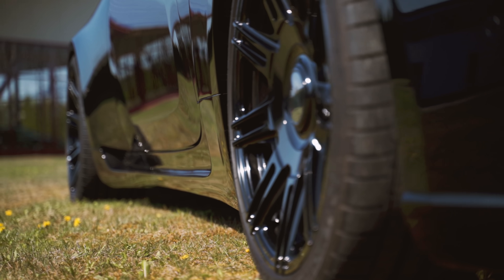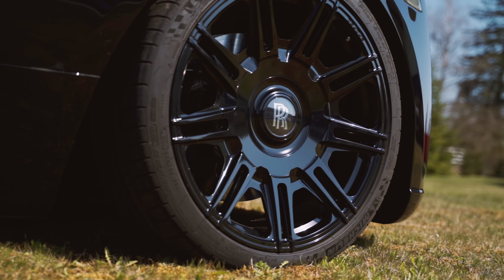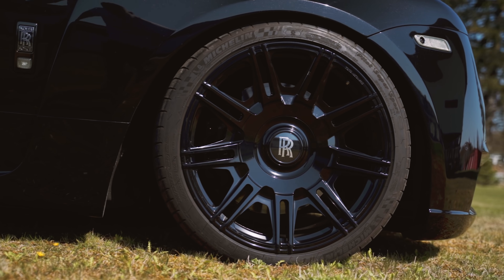And of course the car has new side skirts. These 22-inch wheels look superb on the car. And right now you can see how low down this Rolls is actually sitting.